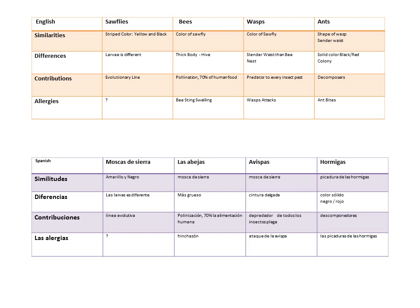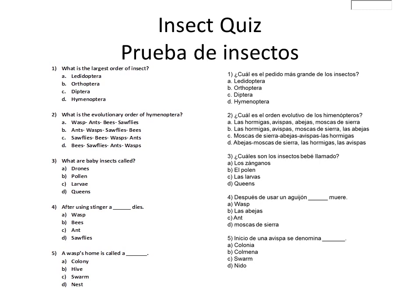I've never heard of anyone being allergic to sawflies. But when a bee stings you, you can get a lot of swelling. And wasps — they attack, and they can sting more than once without dying. If 100 wasps stung you 100 times, you will have 1,000 wasp stings — people can die from that. And as for ants, some are more vicious than others, but the fire ant has a terrible bite and should be avoided.